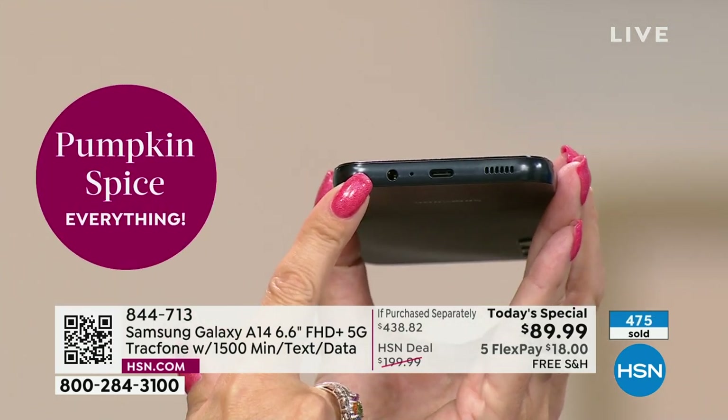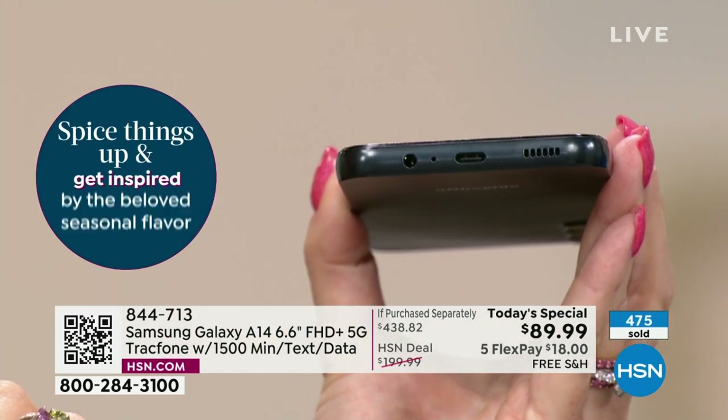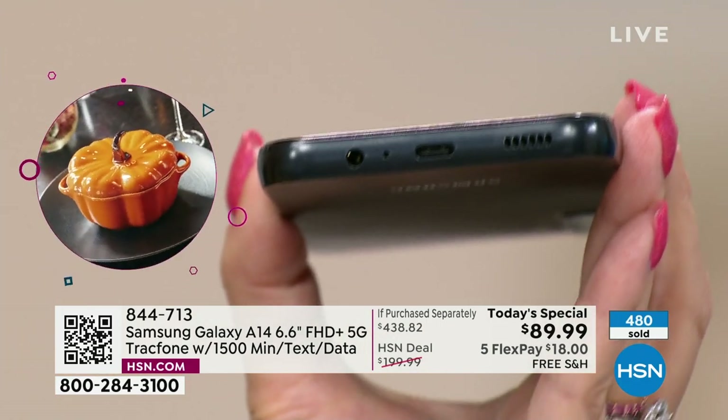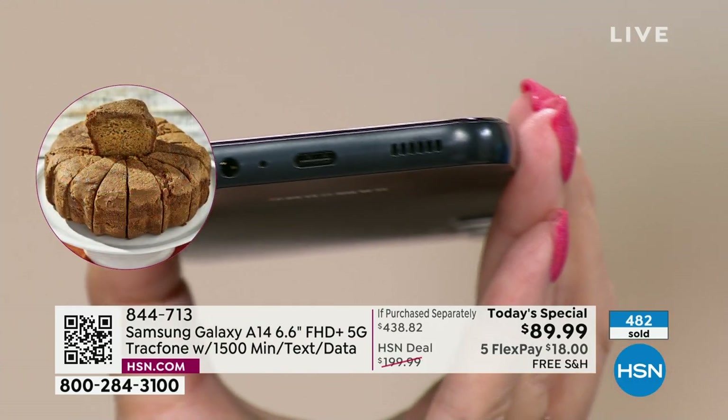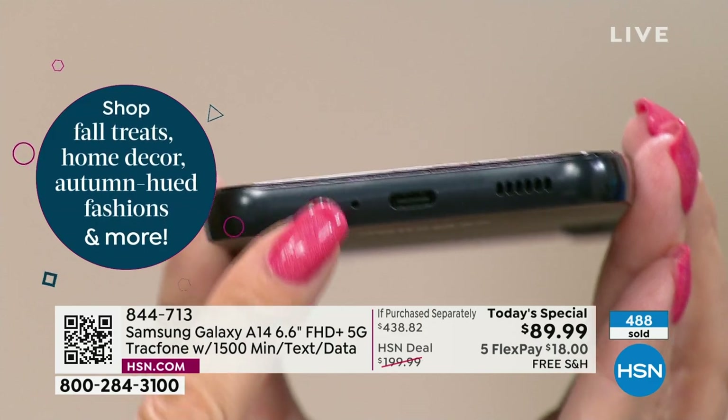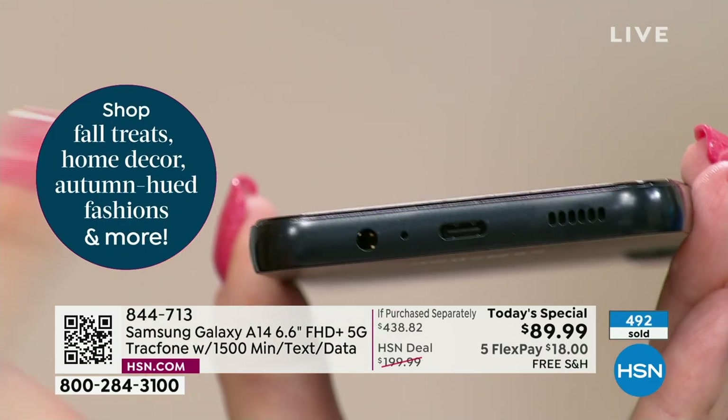Here's something else you don't see every day: a headphone jack. Hallelujah — it is right here on this TrackPhone. Some of the super expensive phones don't have that anymore; if you don't have Bluetooth headphones, you're in trouble. But if you have wired headphones, just plug them right in.